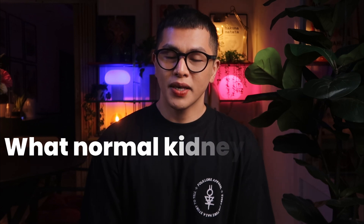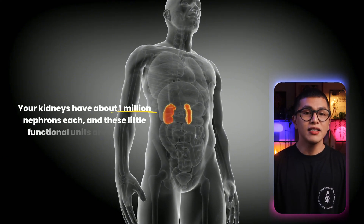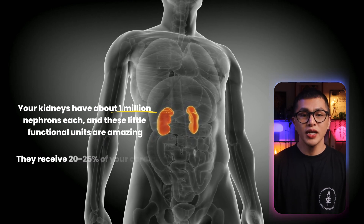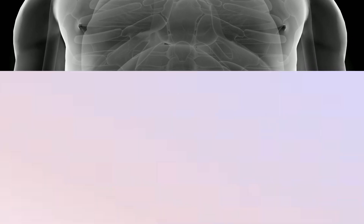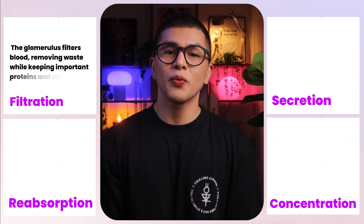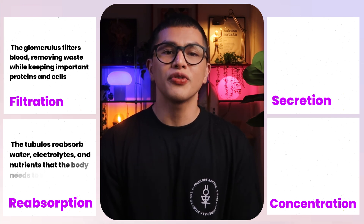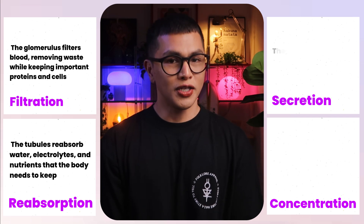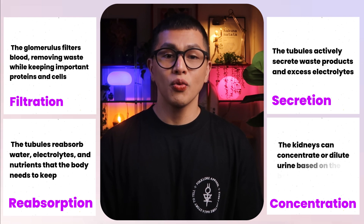Before we dive into how CRRT works, let's quickly review what normal kidneys do, because CRRT is trying to replicate these functions. Your kidneys have about one million nephrons each, and these functional units receive 20 to 25% of your cardiac output — about 1,200 ml of blood per minute. The nephron does four main things: filtration, where the glomerulus filters blood removing waste while keeping proteins and cells; reabsorption of water, electrolytes, and nutrients; secretion of waste products and excess electrolytes; and concentration or dilution of urine based on the body's needs.